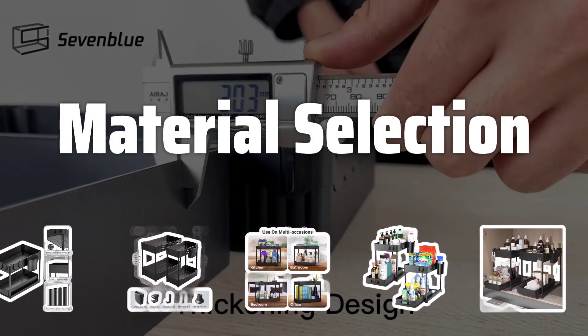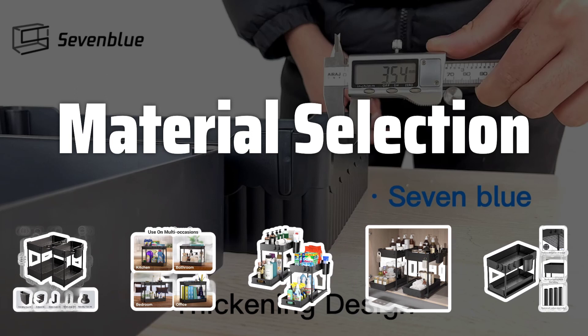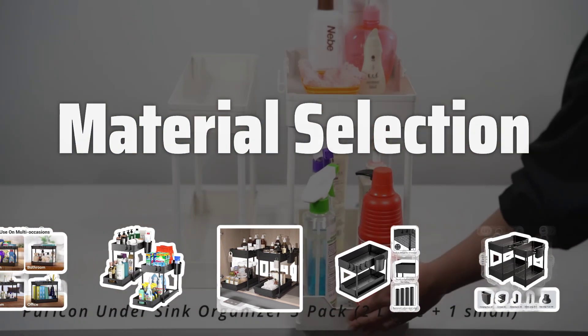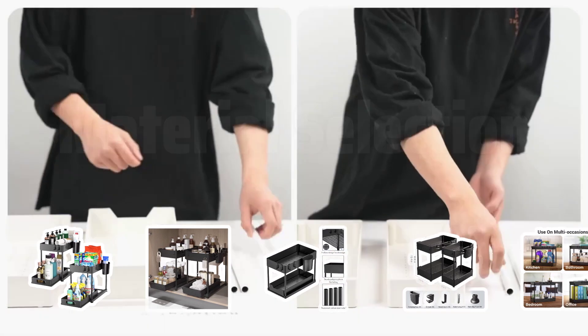Material Selection. Under-sink organizers are available in plastic, metal, and wood. Choose a material based on your needs, considering factors such as durability, maintenance, and aesthetics.